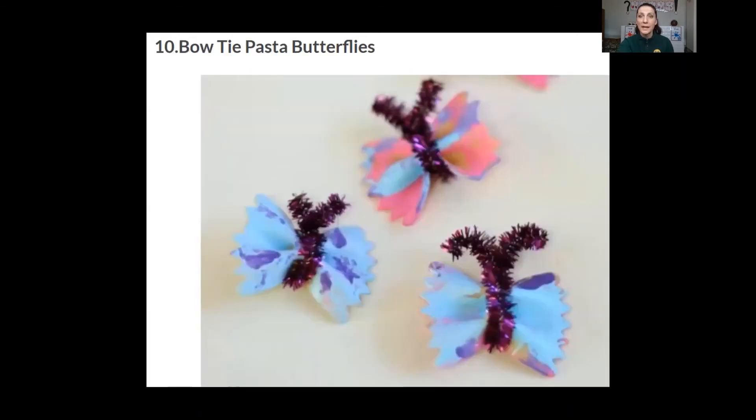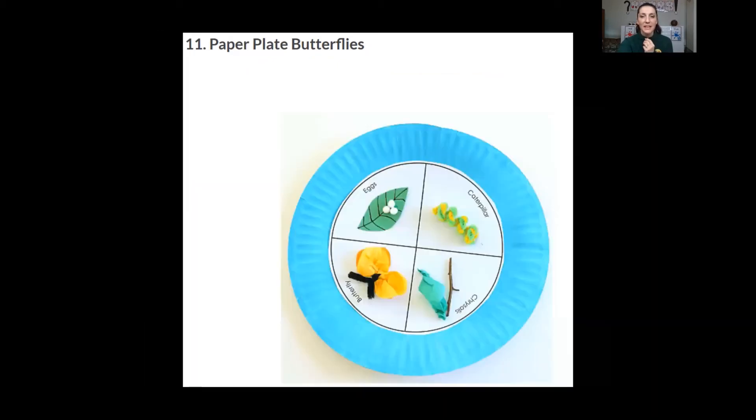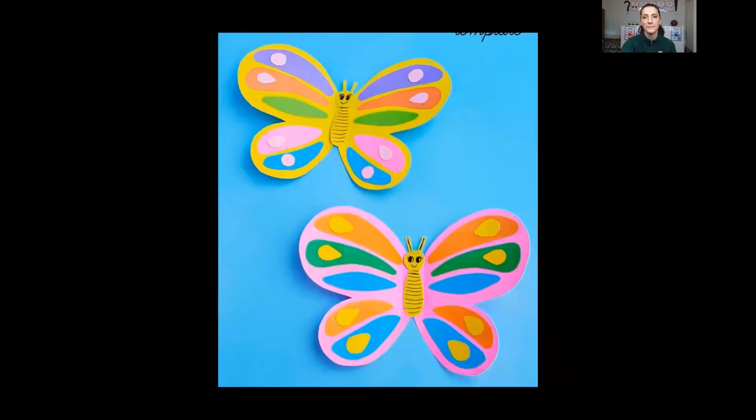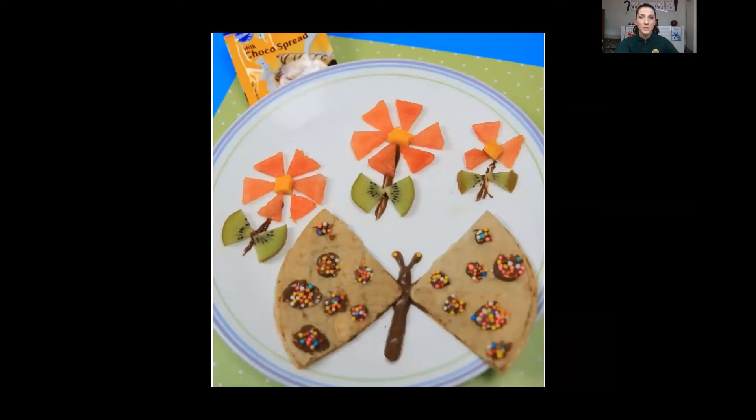The next one used cupcake liners clipped with a clothespin and painted. This one used bow tie pasta — they painted it and used pipe cleaners wrapped around to make the body and antennae. This one showed the whole life cycle of the butterfly using a paper plate with quadrants and different items for all four stages: the egg stage, the caterpillar stage, the chrysalis, and the butterfly stage. This one used seashells for wings, painted them, and used pipe cleaners for the body and antennae. This one just used different color construction papers, scissors, and a marker — and if you don't have colored paper, you can use white paper or recycled paper and color or paint it.